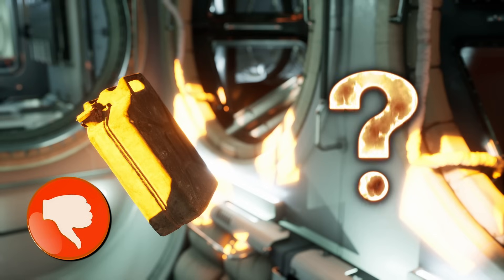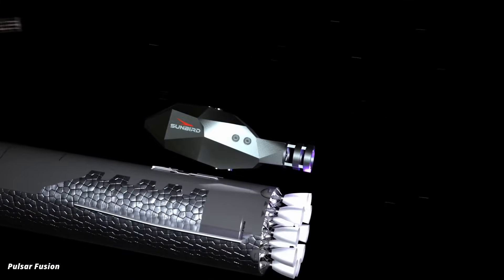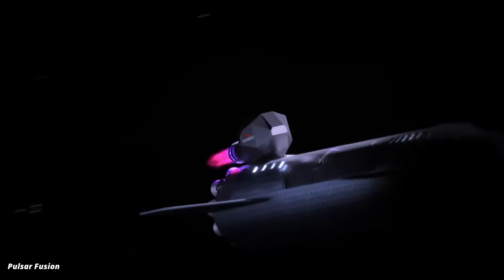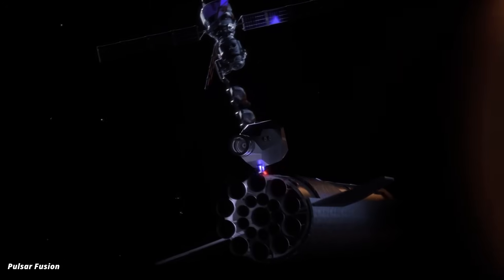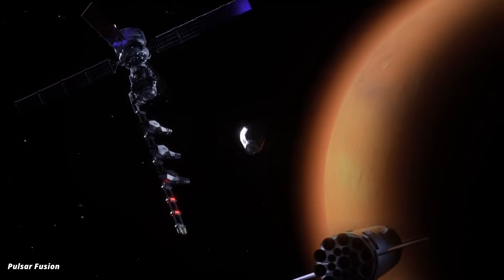So what fuel do we know that excels in terms of energy generated from small masses and volumes? Right — nuclear power. And since some people don't like the idea of shooting radioactive materials into space, preferably nuclear fusion. The UK company Pulsar Fusion agrees. Last week they unveiled the design plans for their Sunbird project, which you see in this animation. It's the first time we have a nuclear fusion powered rocket concept that actually seems possible.